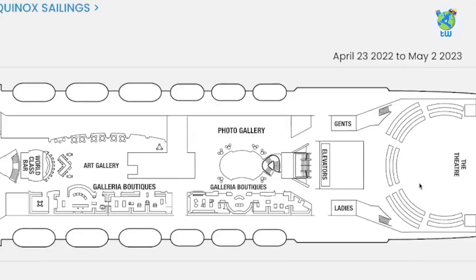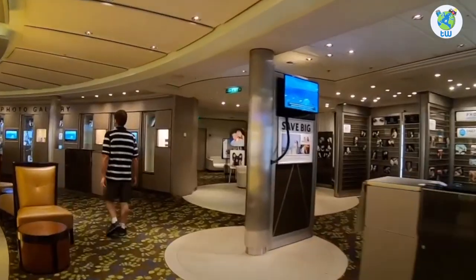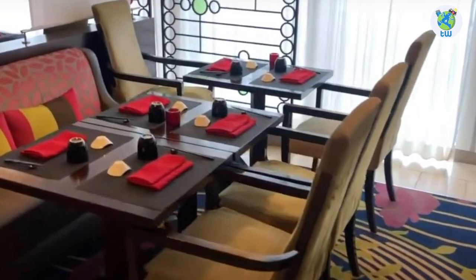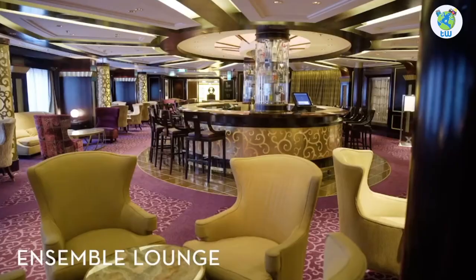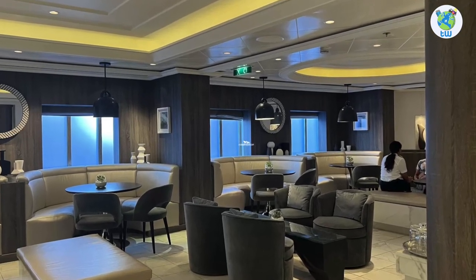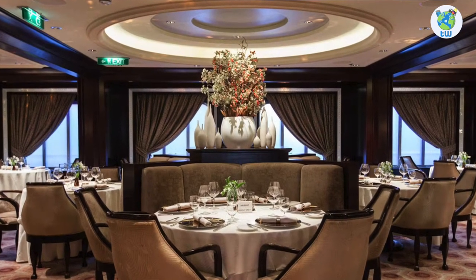Moving up on Deck 5, after the theater, we have a boutique on the starboard, while port houses Photo as well as the art gallery. The world-class bar will offer you some fine spirits, while desserts and coffee will be found at Cafe Albacio, and you can also grab some gelato. Japanese sushi is offered at Sushi on 5, and Ensemble Lounge is the venue to chill and drink before dining. While port houses the retreat lounge, a venue to enjoy complimentary beverages and gourmet bites. Next is Murano, a specialty French dining venue, and chef's table is also held here.